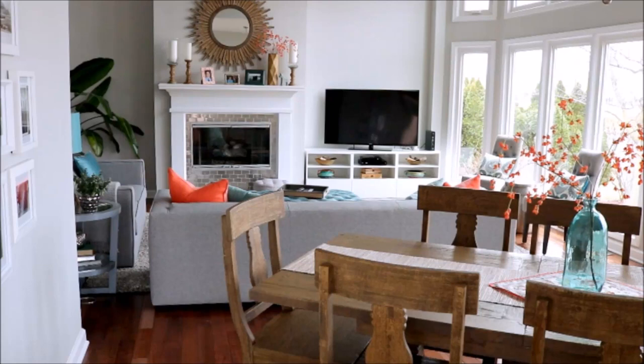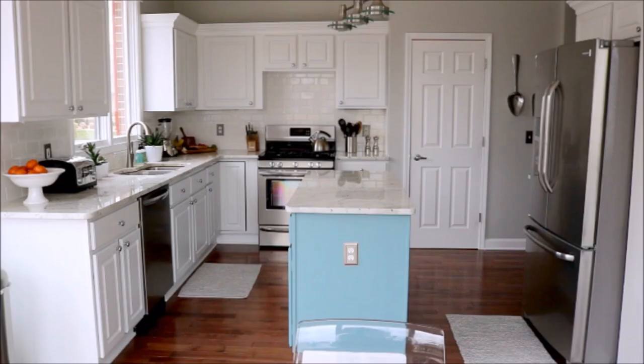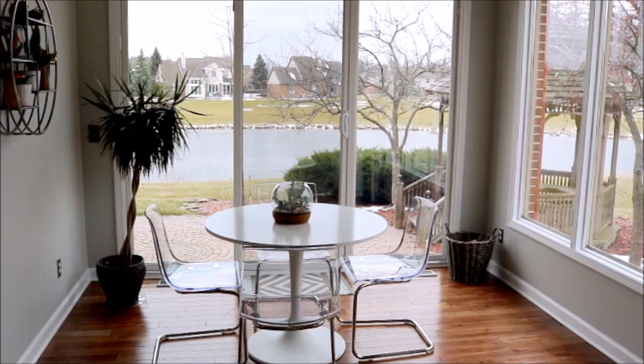Hi guys, Jen here with How Jen Does It. Today I'm going to be sharing my favorite cleaning products and tools for the entire house. I do a video like this about once a year and you guys seem to really enjoy them. I do have some newer favorites that I wanted to share with you. If you aren't subscribed to my channel, I would love to have you subscribe. Let's get started in the kitchen.